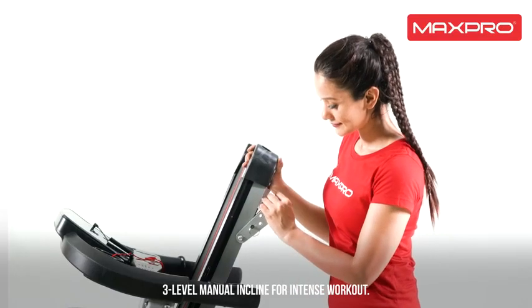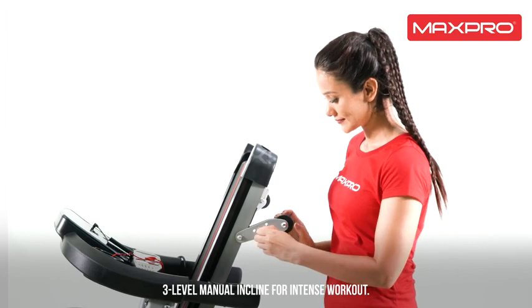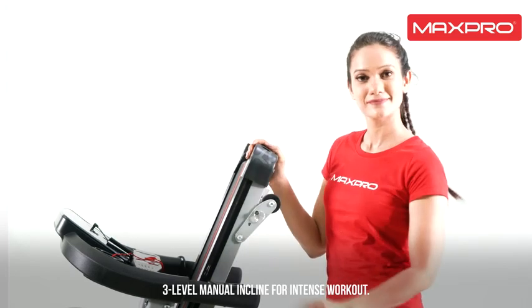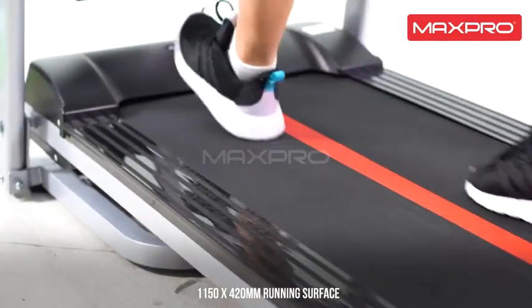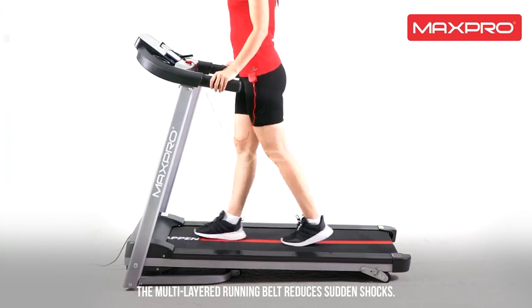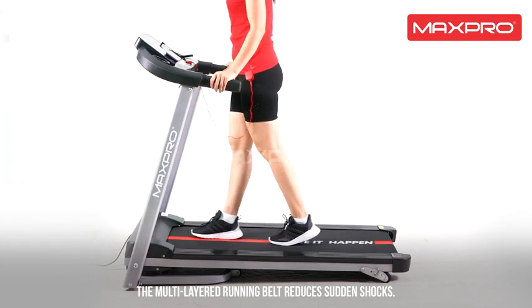3-level manual incline training adds resistance to your everyday workout, burns more calories, and increases muscle tone. The 1,150 by 420 millimeter running surface features a multi-layered running belt that reduces sudden shocks.